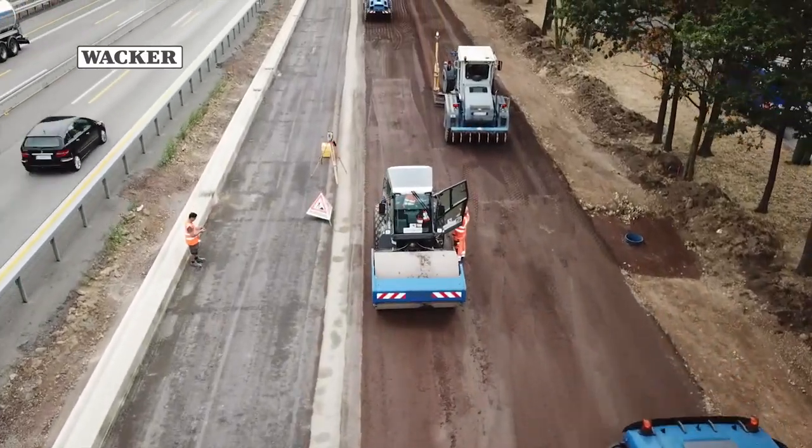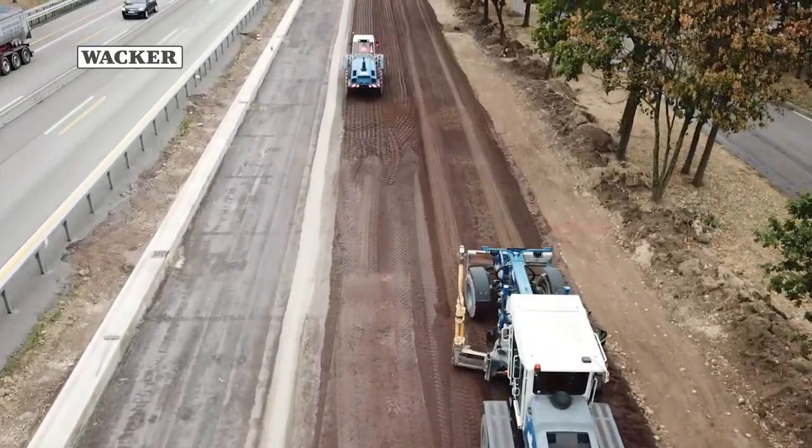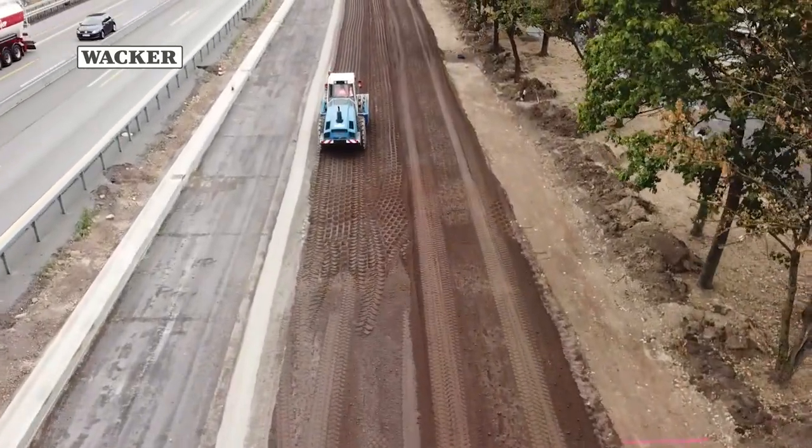Seen from the air, it could be just any freeway construction site. But it's much more than that. It's an adventure in the truest sense of the word, and we are therefore eager to follow up innovative ideas, just like this one.